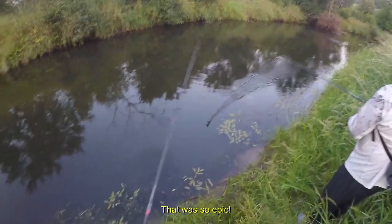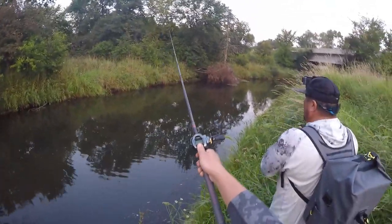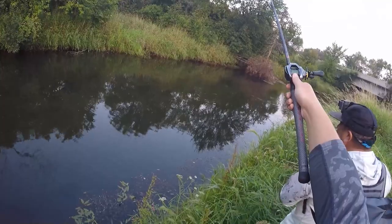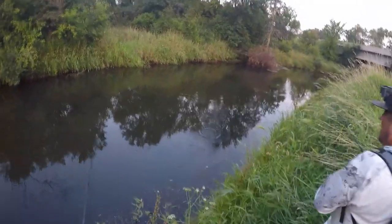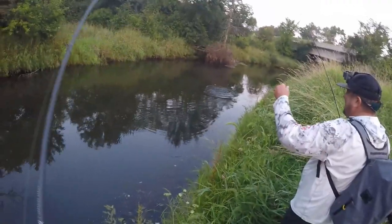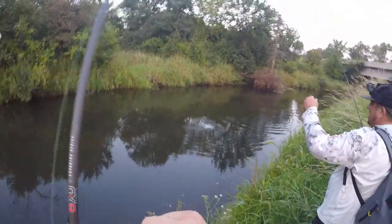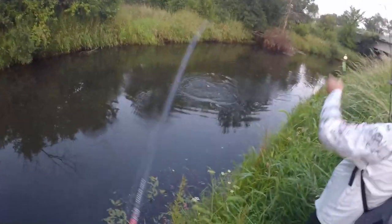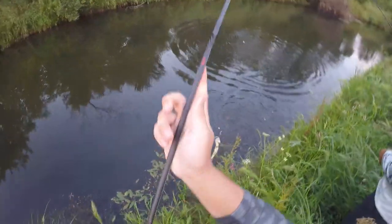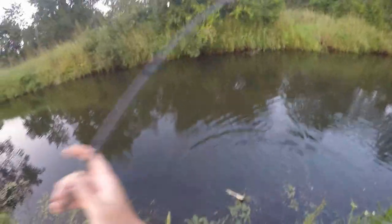Wow, that was so epic! I was just letting the lure sit there and - oh! What? He tried. I was just letting it sit there and I get a fish. That's crazy - just letting the lure sit and I get a strike. He was decided.